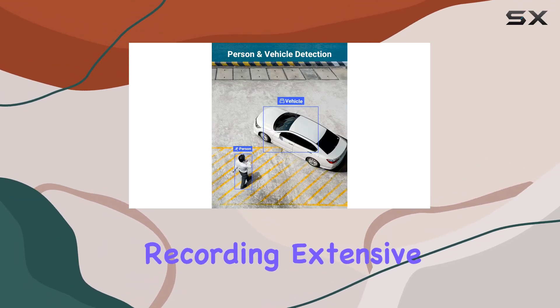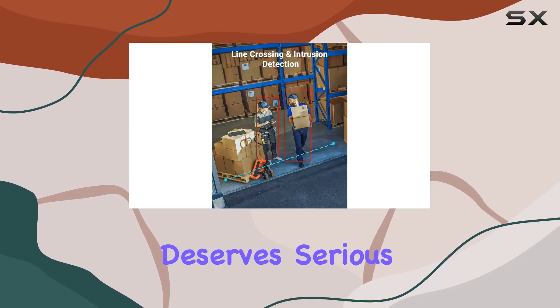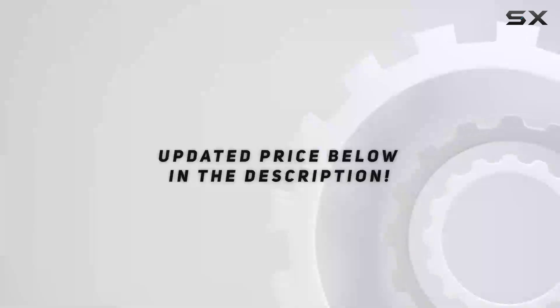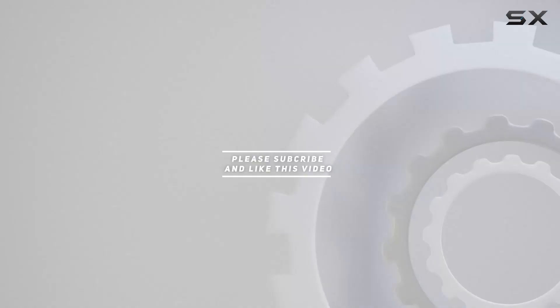If you're looking for a surveillance system that combines cutting-edge AI detection, high-resolution recording, extensive storage, and robust privacy measures, the ANNK security camera system deserves serious consideration for your home or business. Check out the video description for the updated price, and thank you for watching.